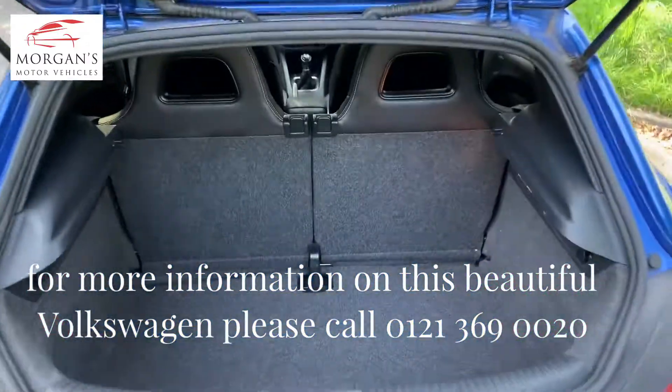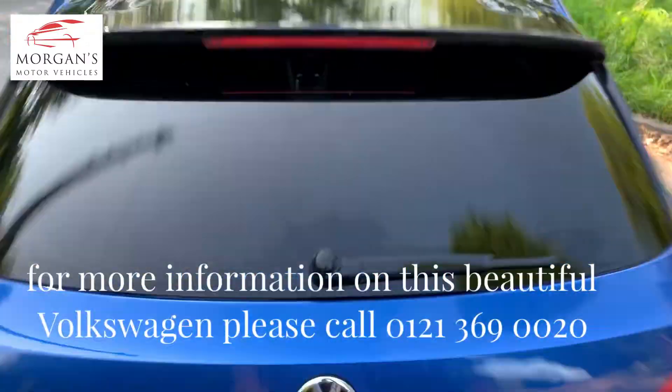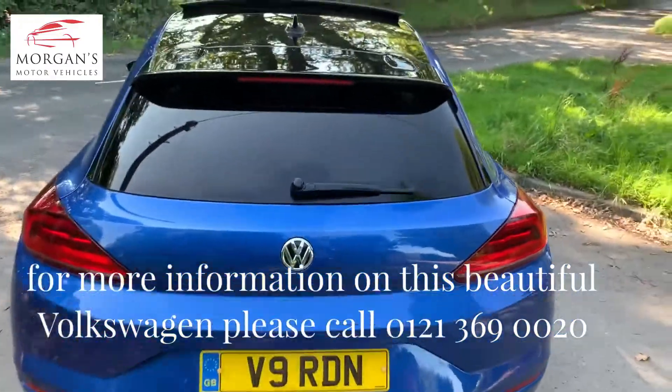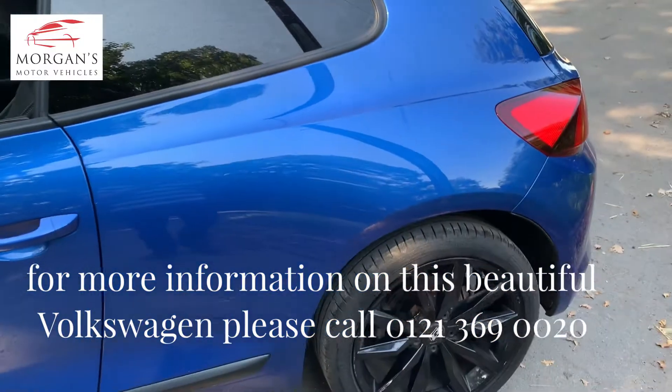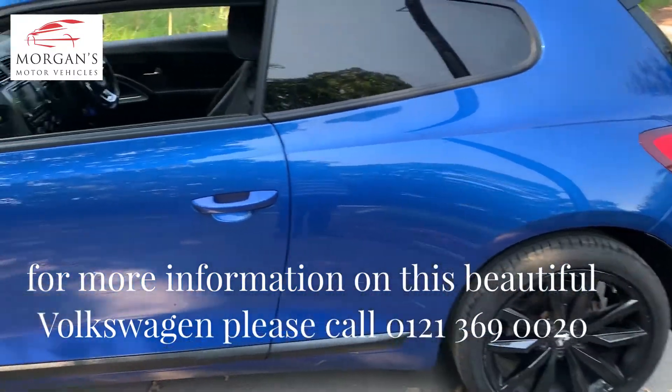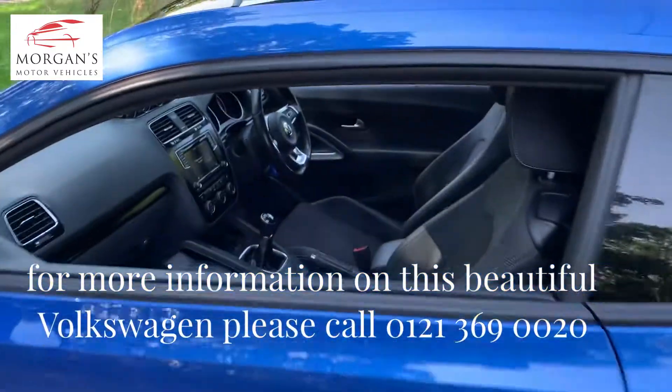The private plate will come off as the customer is going to keep that, but he's a really good customer of ours. He loves his cars and is upgrading, and we've got a lovely opportunity here to sell this Rising Blue GT Line Sirocco.